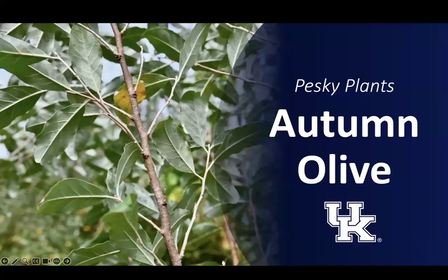Autumn olive is a fast-growing shrub that can form dense thickets and take over. This invasive plant is especially common in reclaimed mining sites and other disturbed high-light areas like roadsides, fields, grasslands, and open woodlands. Promoted for many years, we now know that autumn olive is too much of a good thing and not a plant you want on your property.